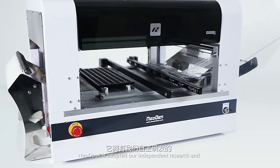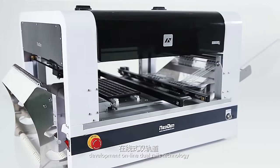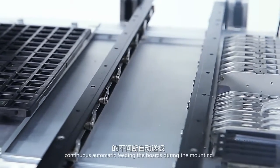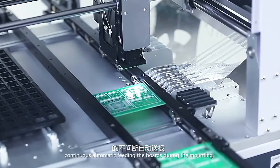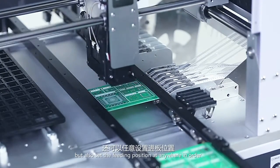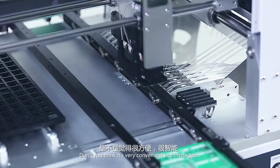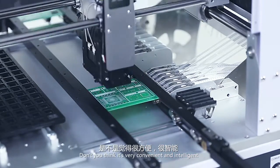NEO DENTEC has adopted our independent research and development online dual rails technology. It can not only reach the goal of continuous automatic feeding the boards during the mounting, but also set the feeding position at anywhere in order to reduce the mounting route. Don't you think it's very convenient and intelligent?